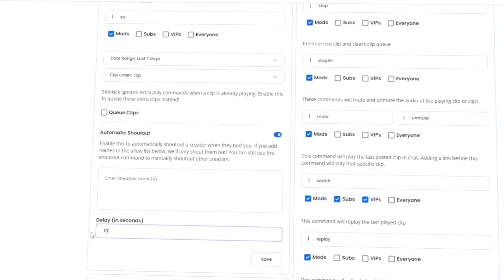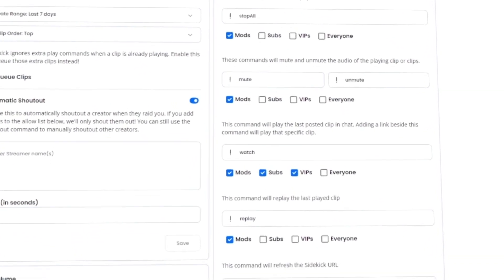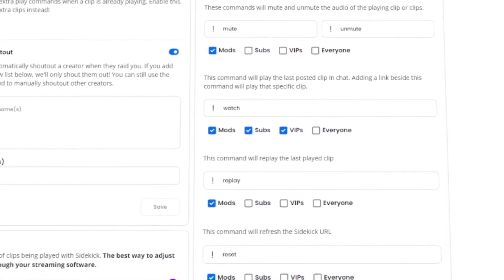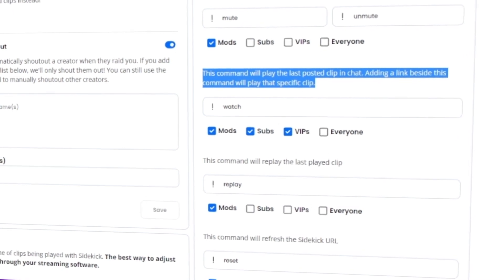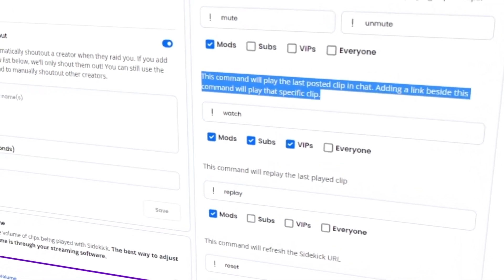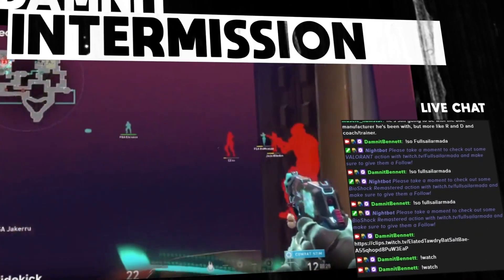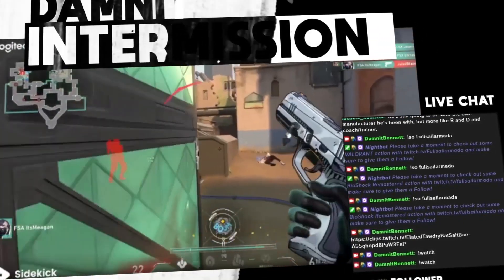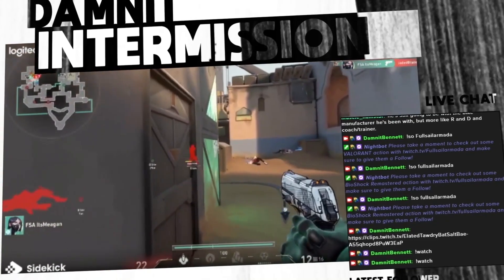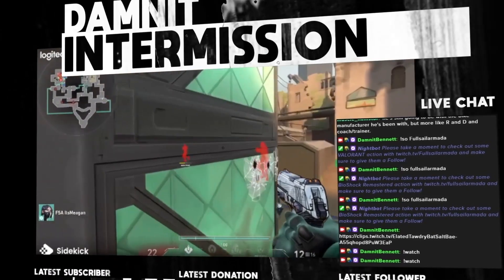Once everything is set up, take a look at the additional streamer commands — they're all pretty straightforward. I do want to spend a little extra time on the exclamation point watch command. This is a really excellent feature of Sidekick, and honestly it could be its own standalone feature because of the power it has. How the watch command works is: if anyone links a Twitch clip in your chat, you or pre-selected users like moderators or VIPs can use the watch command, and you and your community can all watch the clip together right there on stream. If there are a bunch of clips in the queue in your chat, you can use your controls to navigate through them and watch them back altogether.